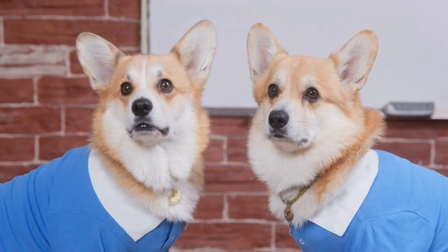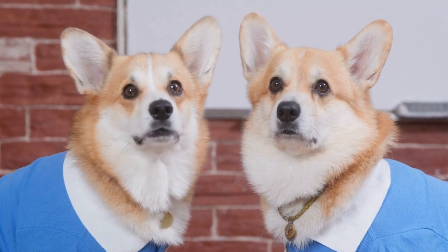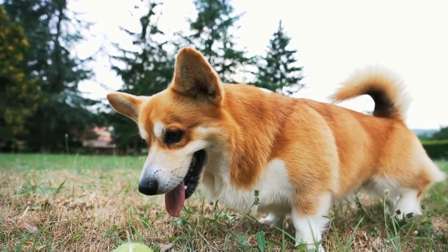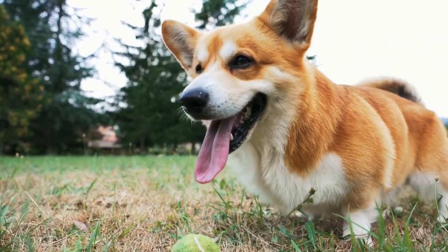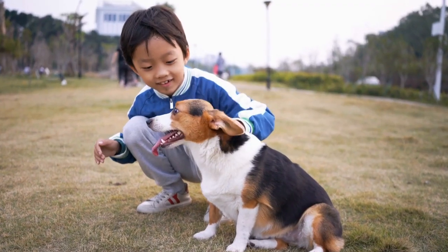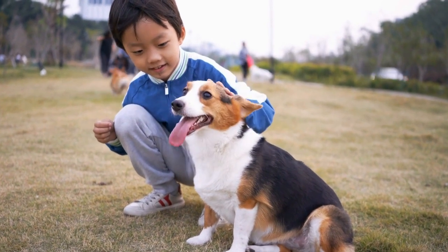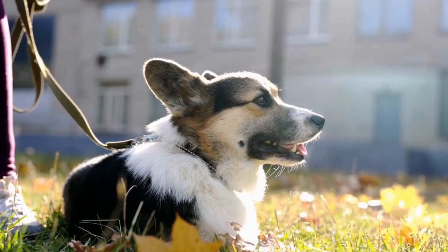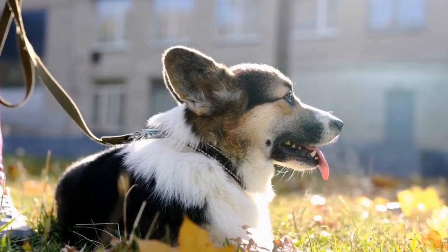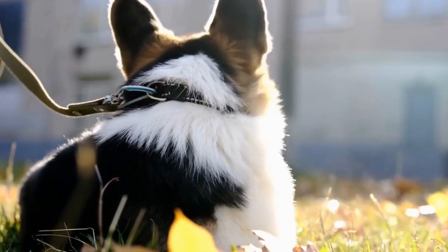A day in the life of a Pembroke Welsh Corgi is filled with joy, energy, and love. From their morning wake-up calls to their evening snuggles, corgis bring boundless happiness to their owners' lives. The key to a happy corgi is providing them with the proper care, exercise, and mental stimulation they need. If you are considering adding a Pembroke Welsh Corgi to your family, be prepared for a life full of wonderful adventures with this delightful breed.